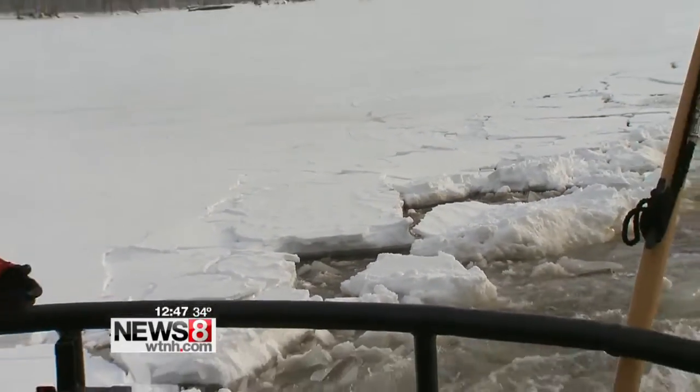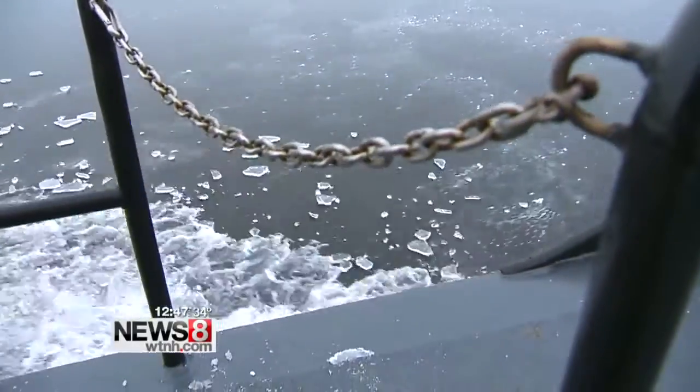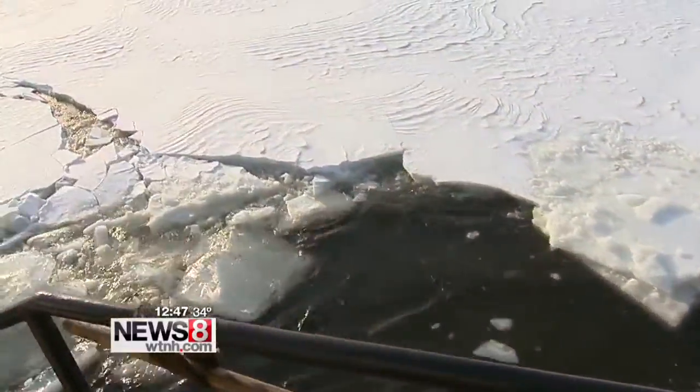The U.S. Coast Guard breaks up the ice to relieve the pressure on the banks and the rivers during the winter. We are riding along with the U.S. Coast Guard on the cutter Bollard. The Coast Guard is conducting an ice-breaking operation on the Connecticut River.